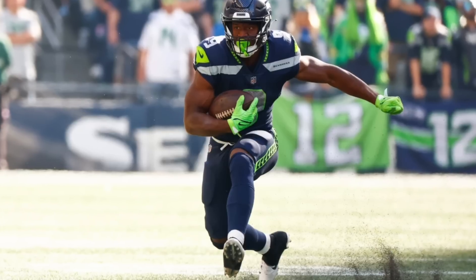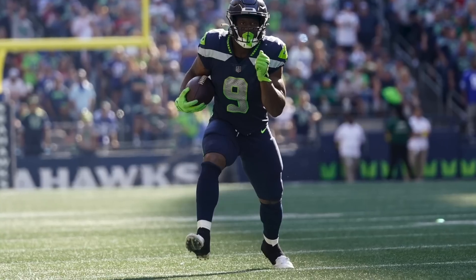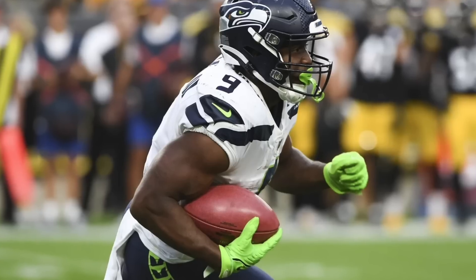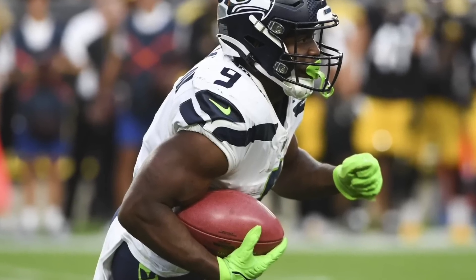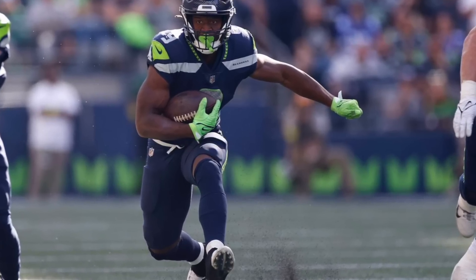The next running back we're going to talk about is Kenneth Walker as a starter. He's averaging 106 yards per game, 20.2 PPR fantasy points per game, fifth most broken tackles among running backs, and he gets the Raiders — the 31st worst tackling unit in the NFL — so a good play going forward.